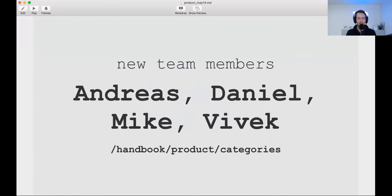First important update: we have a bunch of new team members in the product team — Andreas, Daniel, Mike, and Vivek. You can find exactly what they're doing on the page linked below. Mike Lewis is the manager of the technical writing team, and the others are all great product managers for different parts of GitLab.